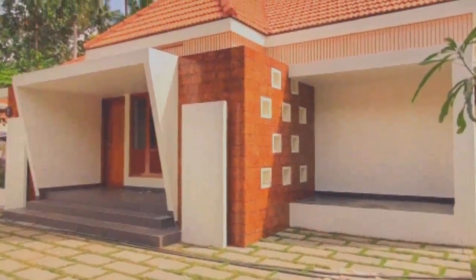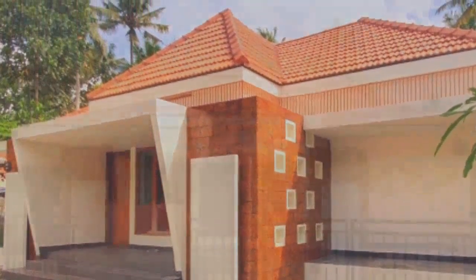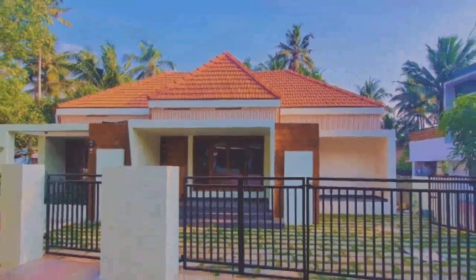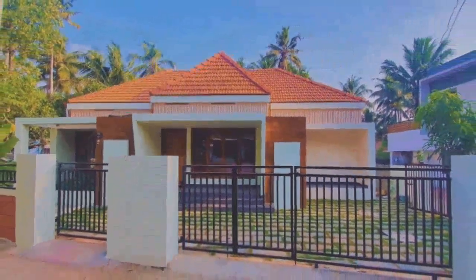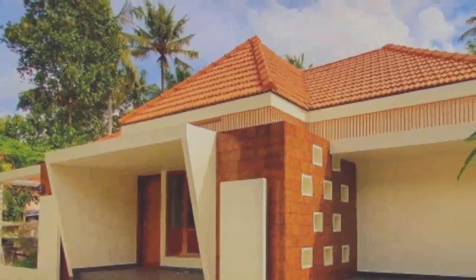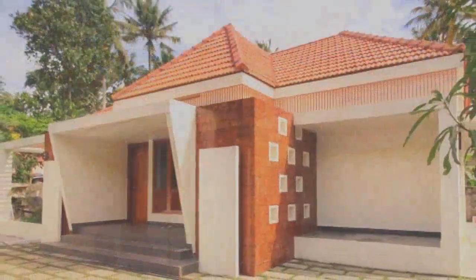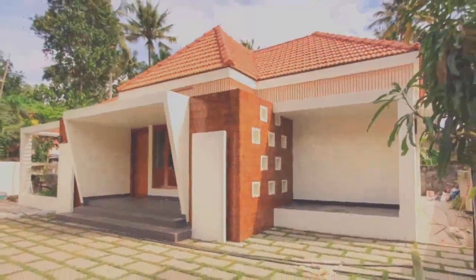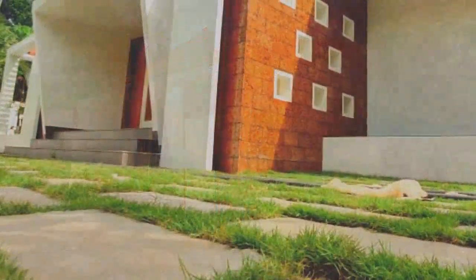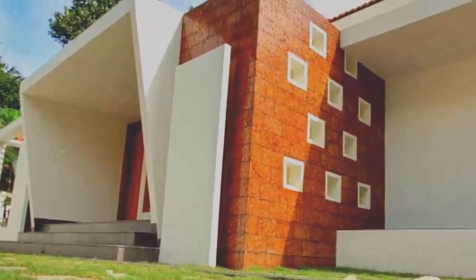The flat roof allows the owner to build an additional floor if required in the future. Meanwhile, the classy Mangalore roofing tiles are paved on the truss roof, adding a traditional look to the elevation. Besides reducing the heat inside the house, this space could also be used as a utility area.